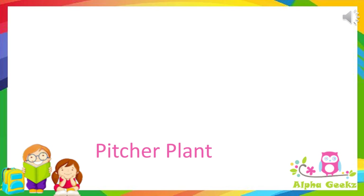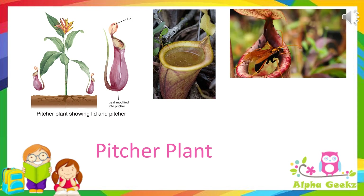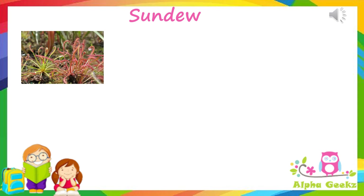Pitcher plant: in the pitcher plant, the leaf is modified into a pitcher with a lid which can open and close. The pitcher is filled with a special nectar or digestive liquid. Whenever an insect comes to feed on this nectar and sits on the edge of the pitcher, the lid closes and the insect is trapped inside. The insect then gets digested, from which the plant can obtain its mineral nutrition.